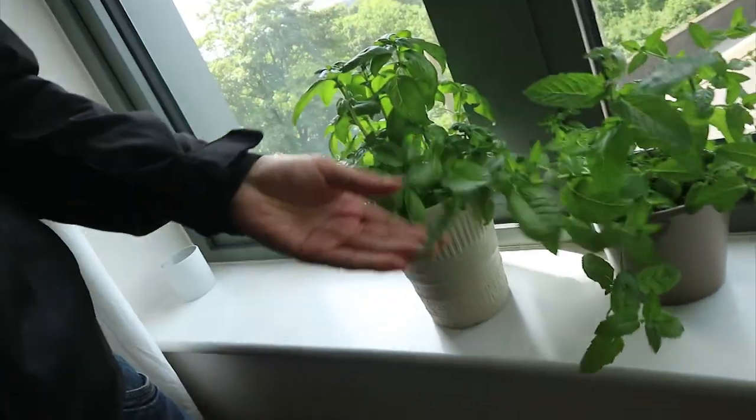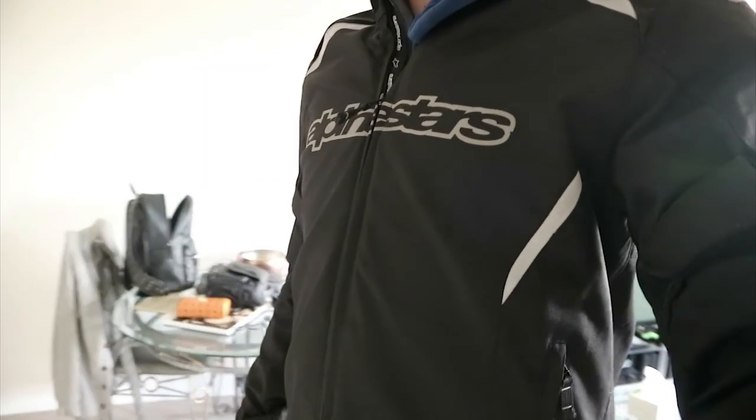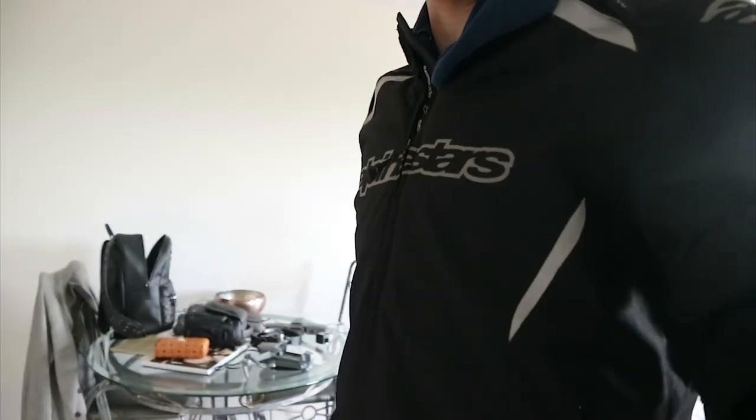My plants, they're doing well — mint and basil. Let's get suited and booted, take this stuff and get my haircut.